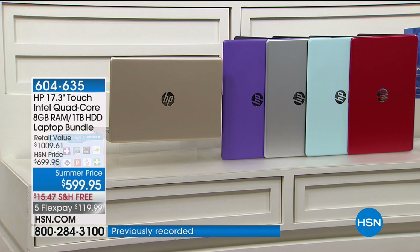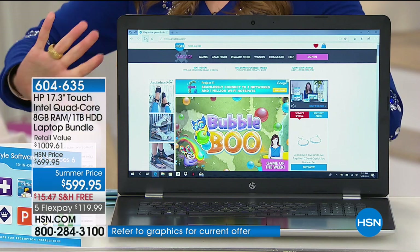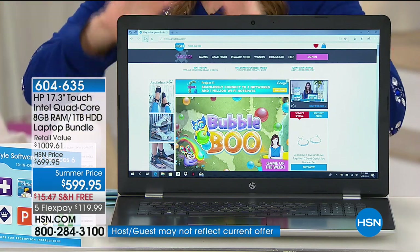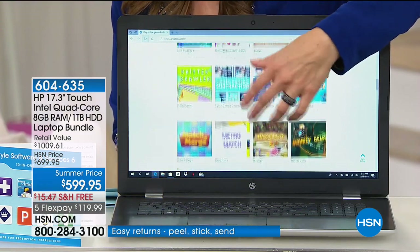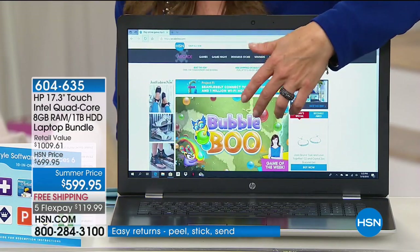The 17-inch is our most popular size that we offer in the world of computing. It's going to give you a large, immersive, like real-life experience to get everything done. But the best part of all, this is a touchscreen. And once you have your first touchscreen, you never want to go back.